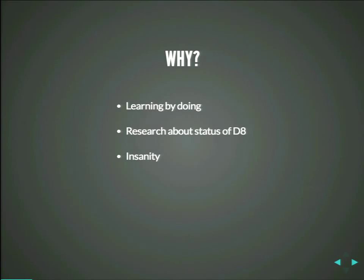Why? A lot of people ask me that, and the reasons are simple. We want to learn by doing. We don't want, when Drupal 8 is out, to start our first project then. We want to be ahead. We want to be one of the first ones. So we had that crazy idea at the end of last year.